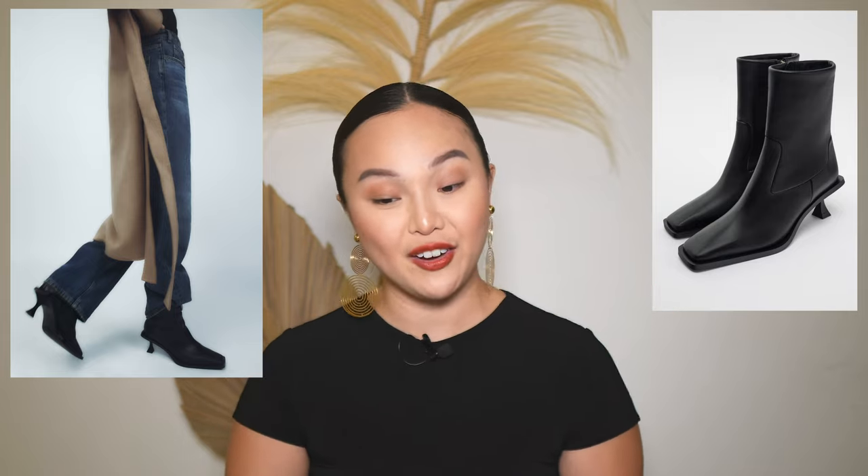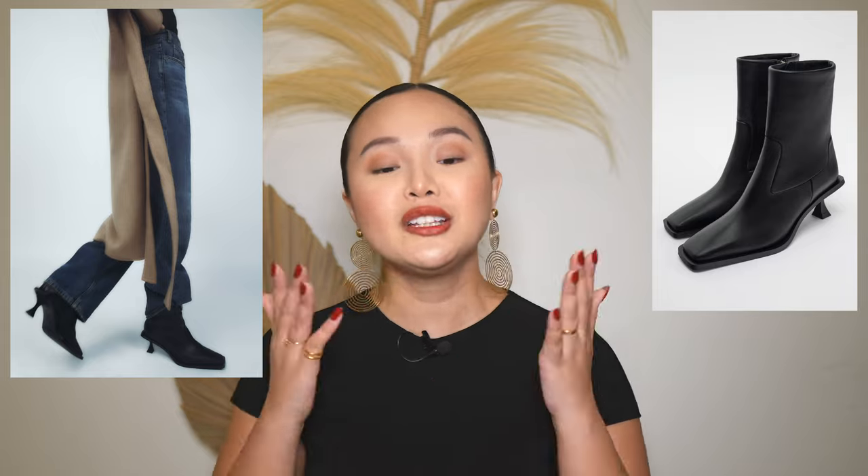Last but not least, some booties! Fall and winter are all about boots, and I'm obsessed with these from Zara. They're 100% cow leather with a square toe and a zipper on the inside for easy wear. What makes them really special is the heel detail — it's super stunning. These would go with literally everything I showed you. They're classic black and not super long, so you could honestly wear them any season.